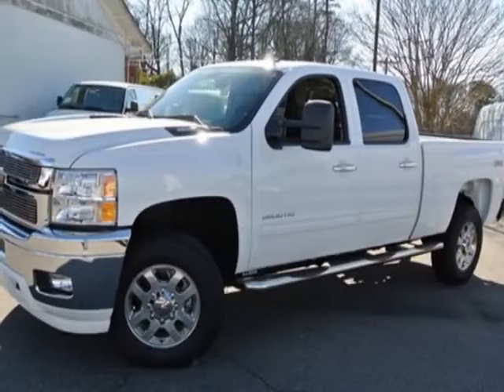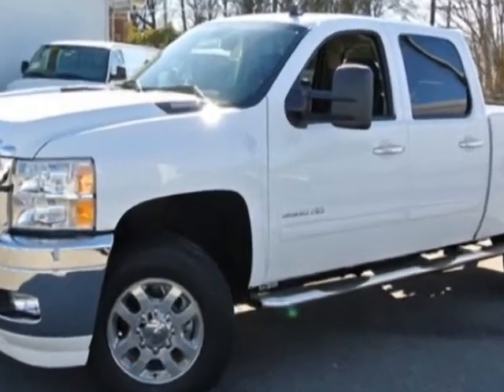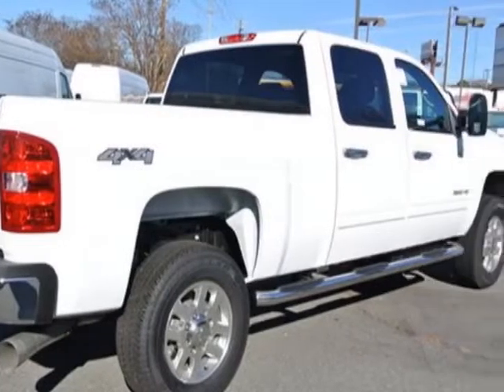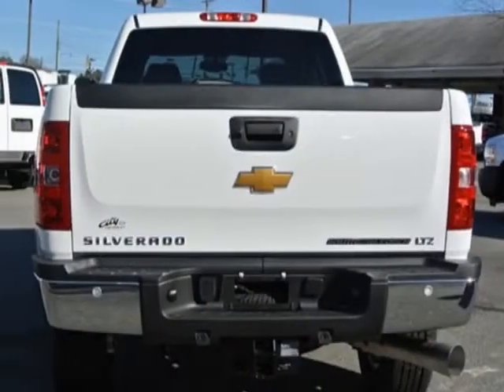Come take a look at this new 2013 Chevrolet Silverado 3500 HD. For your protection, this vehicle has a full factory warranty. This Silverado 3500 HD boasts a 6.6 liter engine and has a 6-speed automatic transmission.